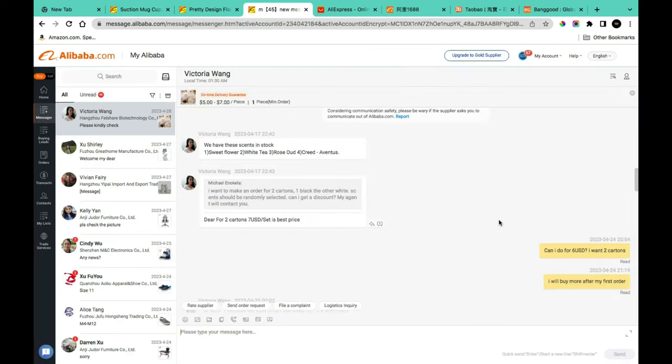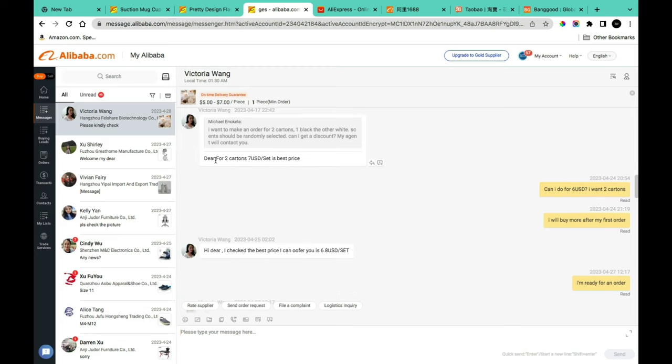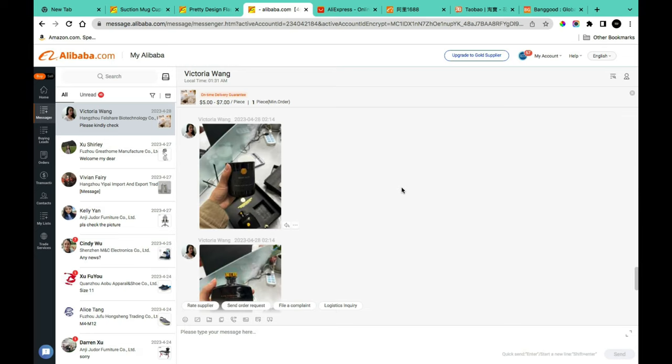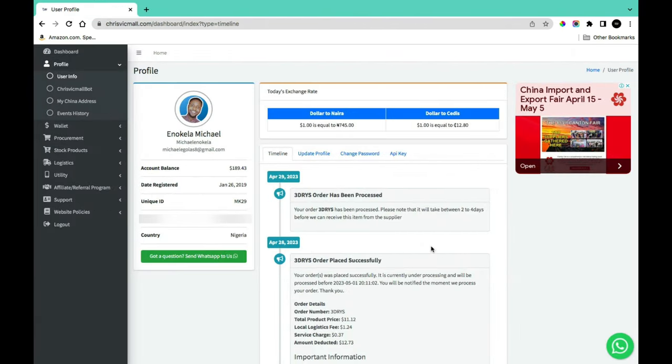Here's an example: I was interested in buying a diffuser. The seller quoted $7 per set. I negotiated and they agreed to $6.80 per set. I also asked for product images beyond those in the description, and the seller provided them — this helps you avoid dealing with poor quality products.